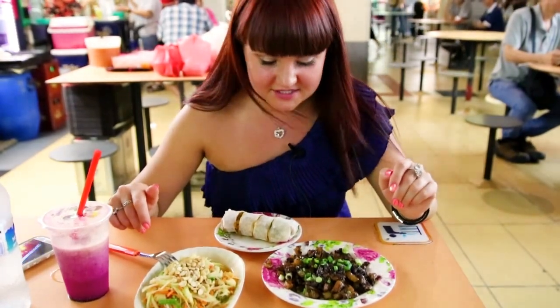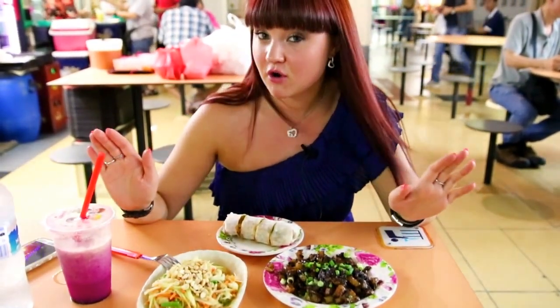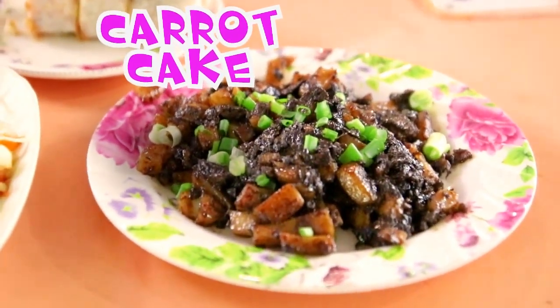Today for lunch we have a feast. We have carrot cake. There's no actual carrot involved in this dish — it's rather prepared with white turnip, some rice flour, eggs, and soy sauce.